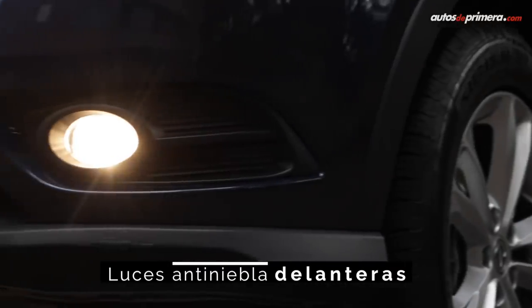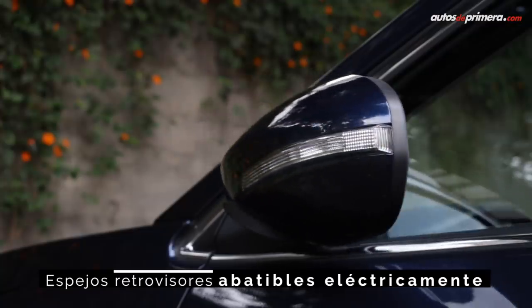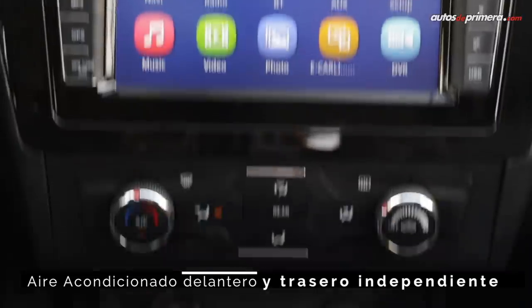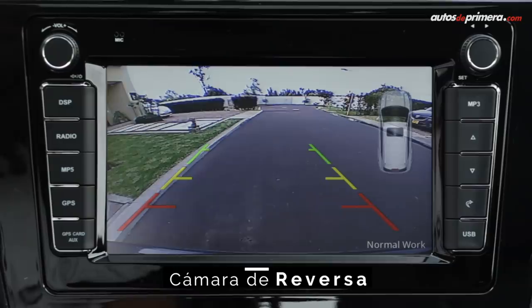In terms of equipment, we find fog lights, folding mirrors, a sunroof, electric windows, air conditioning, parking sensors, and a reverse camera, among other features.